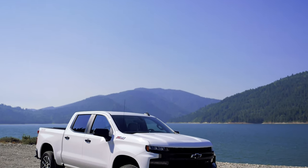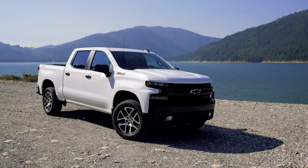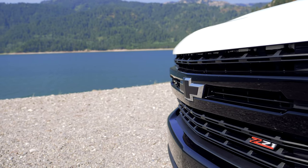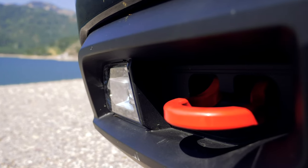The pickup we're driving right now is the LT Trail Boss, which starts at $48,980, though this optioned-up tester carries a $54,930 window sticker. With a blacked-out grille punctuated by a beefy pair of red tow hooks, the Trail Boss is a ruggedly handsome truck.